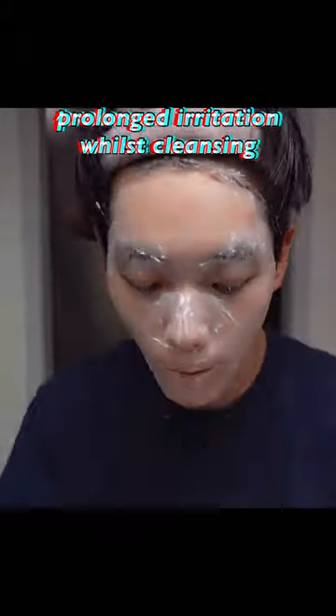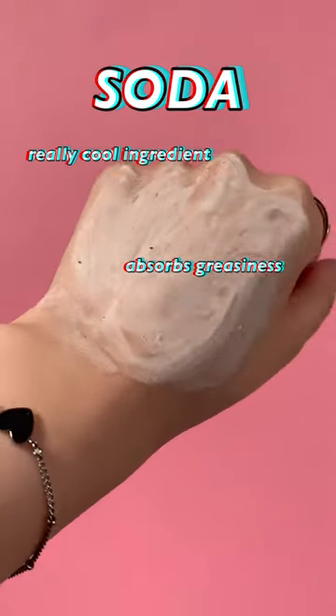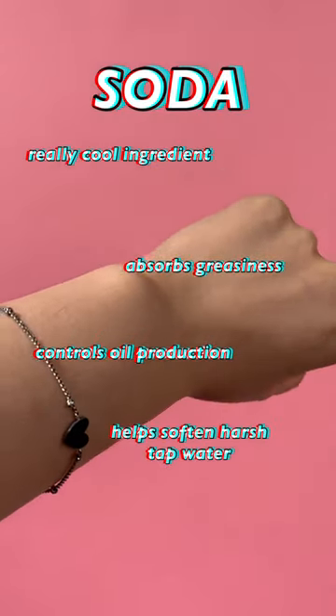Prolonged irritation whilst cleansing can lead to a damaged skin barrier, which kind of renders your cleanser to a status worse than useless. Soda in a cleanser is also a really cool ingredient as it absorbs any greasiness and controls oil production too. And for anyone with sensitive skin, soda can help soften some types of harsh tap water.